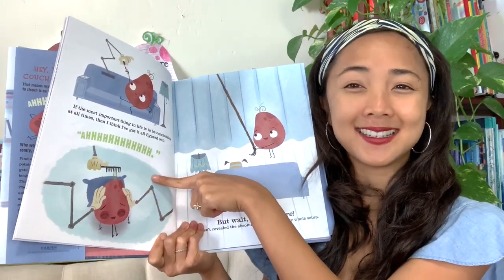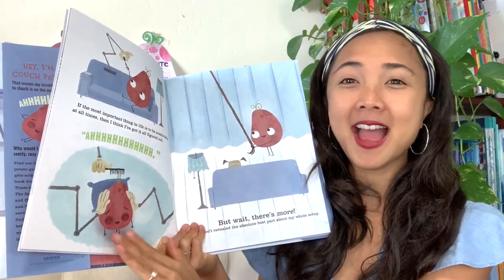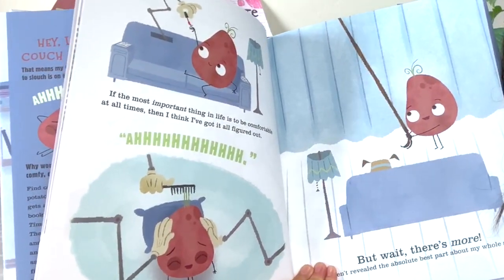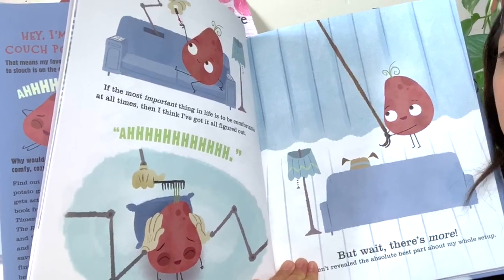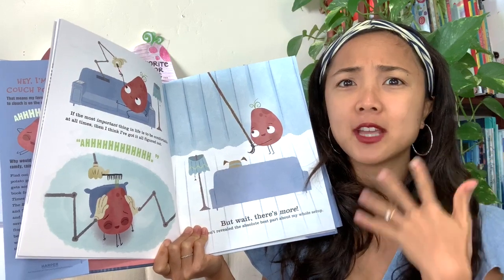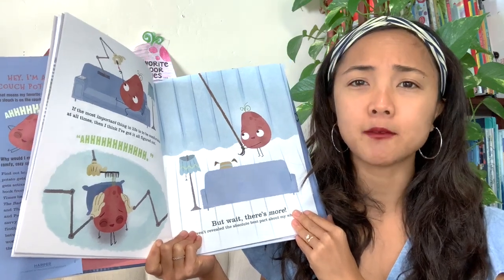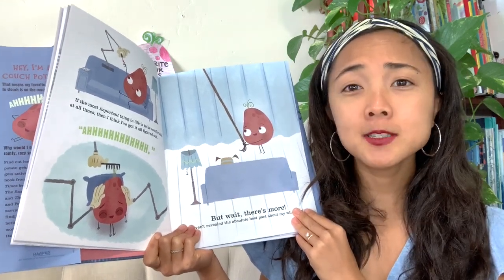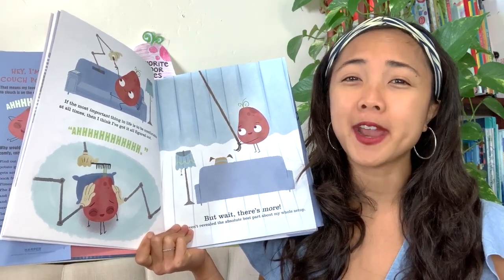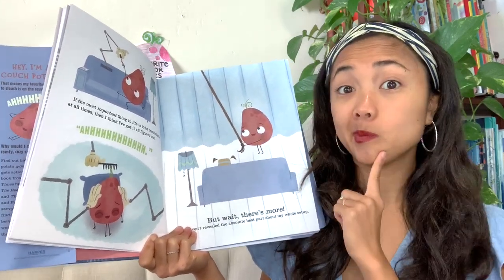Look at what else his handy-dandy couch gadget does for him — it gives him a manicure, combs his hair, and gives him a massage! Couch Potato says the most important thing in life is to be comfortable. Do you think that's the most important thing in life? Being comfortable is pretty important, but I don't know if it's the most important thing. But wait — there's more!